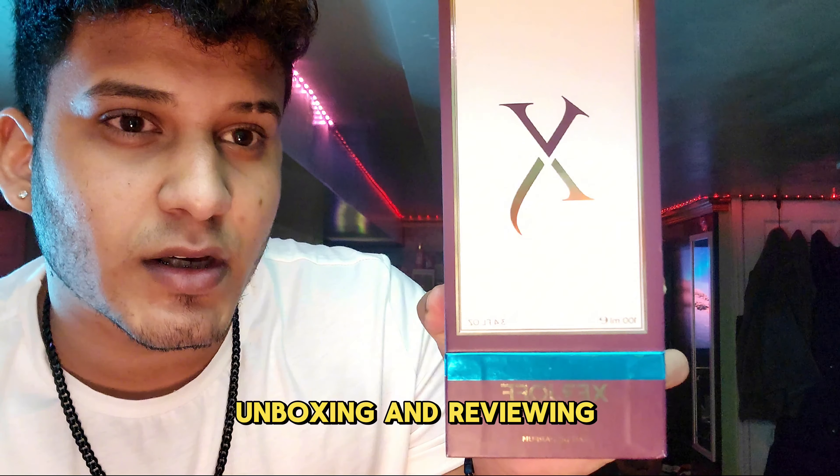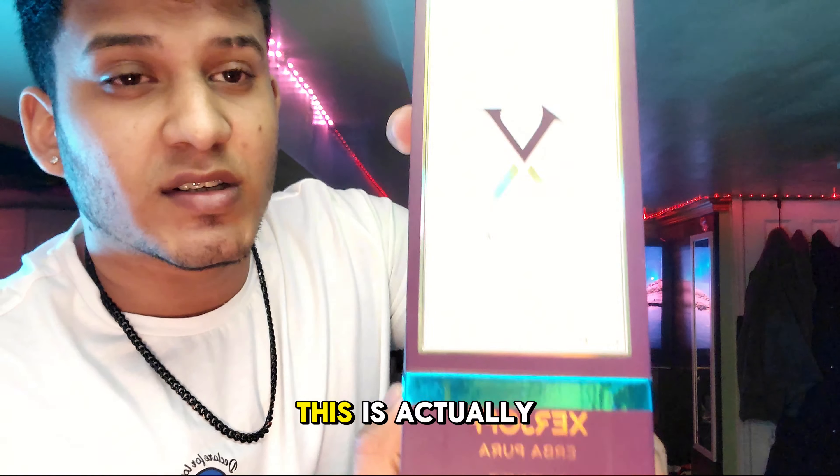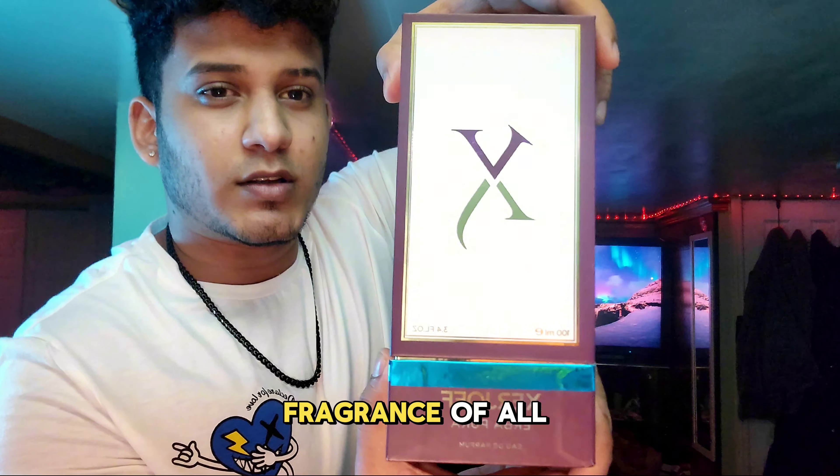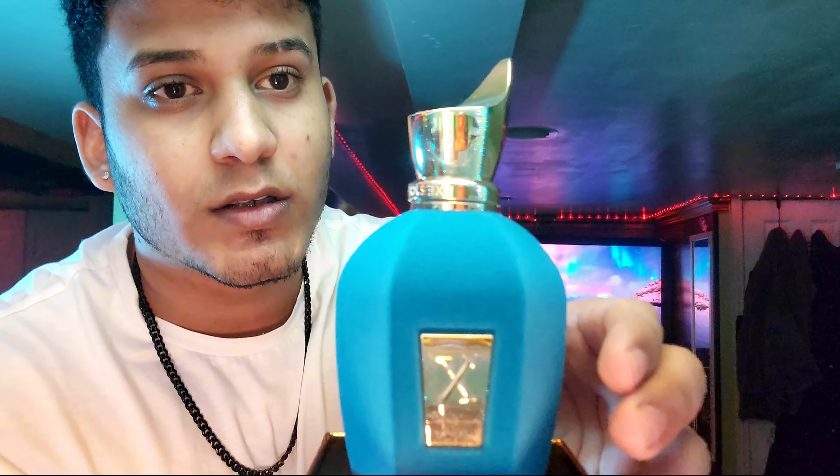In this video I'm going to be unboxing and reviewing Xerjoff Erba Pura. This is actually my most wanted fragrance of all time. I really wanted this — it is my first Xerjoff.